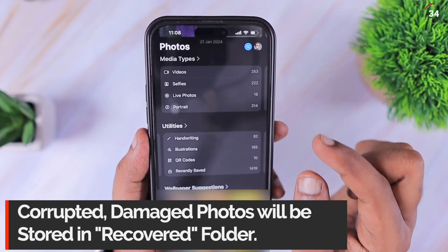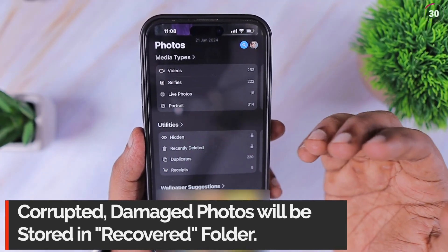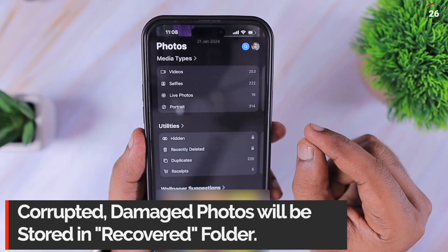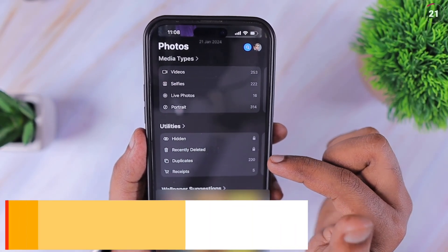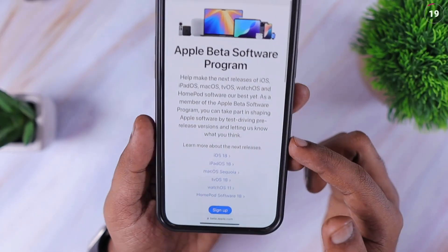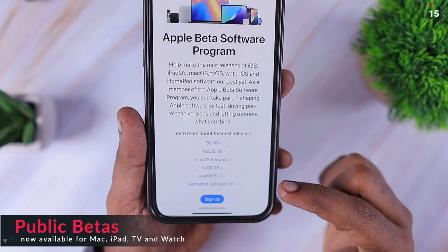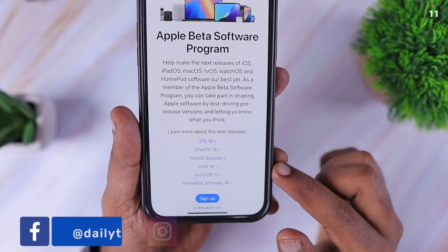The next important feature is within the Photos app. Apple have introduced the Recovered feature under Utilities. Other than the Recently Deleted section, if there is any photo or video that is corrupted or damaged, instead of showing it after an iOS software update, it will appear within that Recovered section. It will only be visible if there are corrupted photos recovered on your device; otherwise it won't appear.